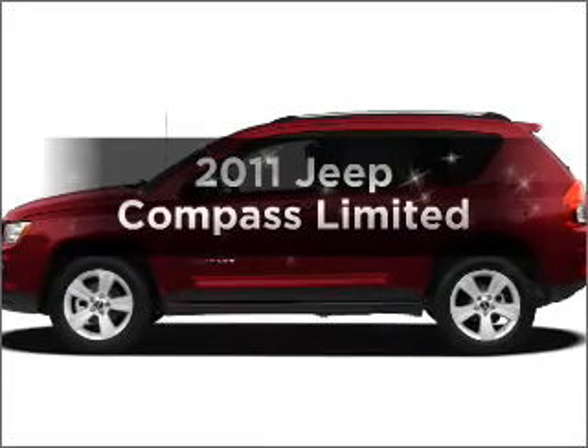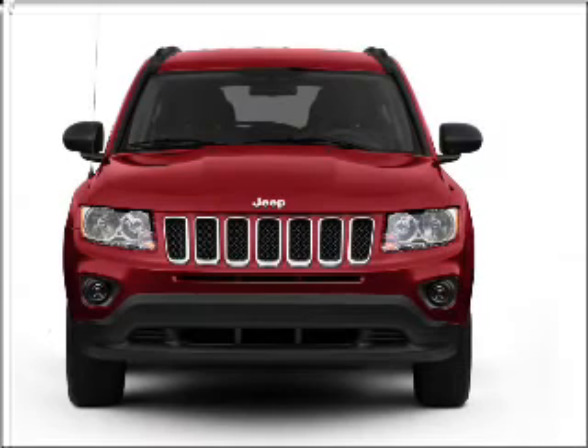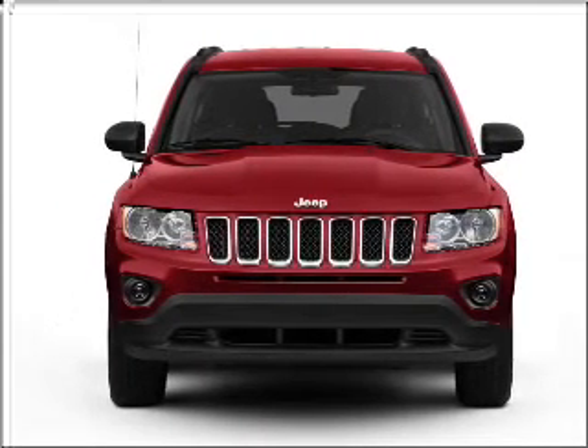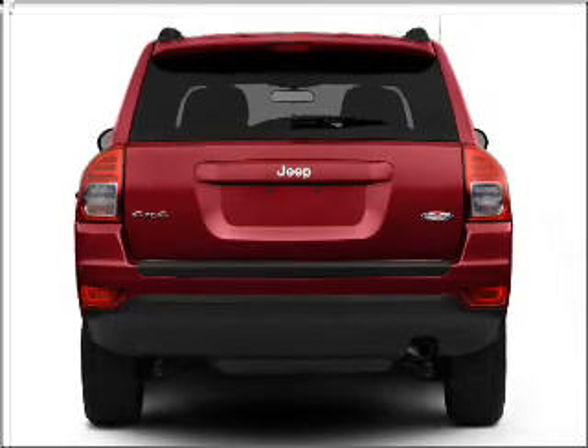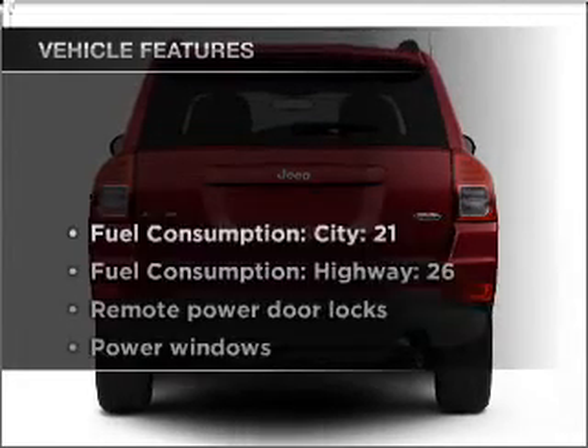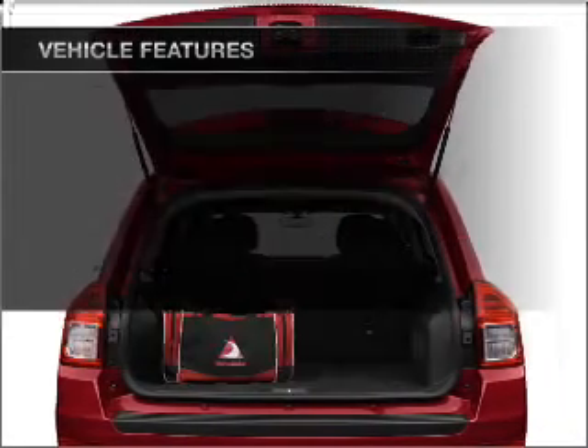Check out this 2011 Jeep Compass — this is the set of wheels you've been looking for. With an efficient four-cylinder engine that responds smoothly to its automatic transmission, anti-lock brakes help you bring your vehicle to a safe stop. With these notable features, you won't want to miss out on the opportunity to own this amazing ride.